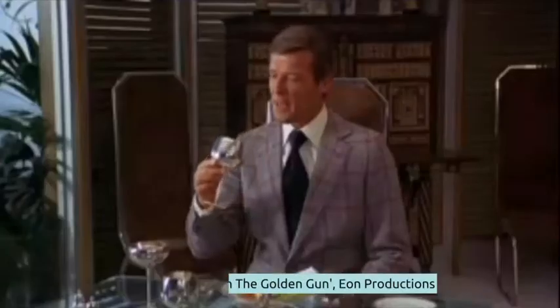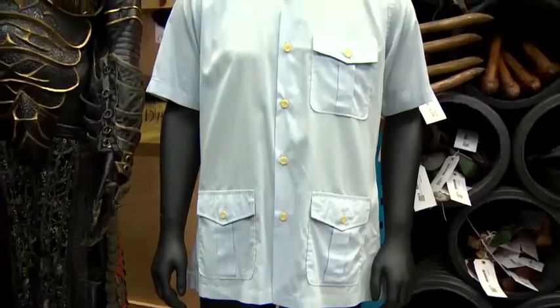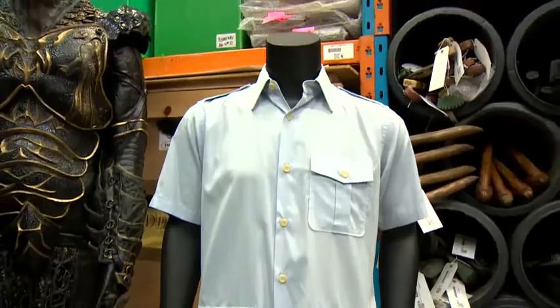Then there's Scaramanga's shirt from The Man with the Golden Gun. He had three nipples and nine buttons. And it's estimated at around £7,000.